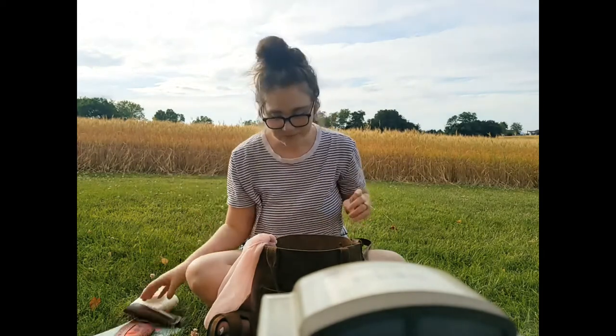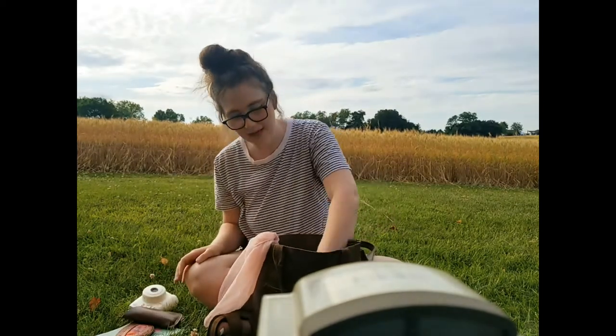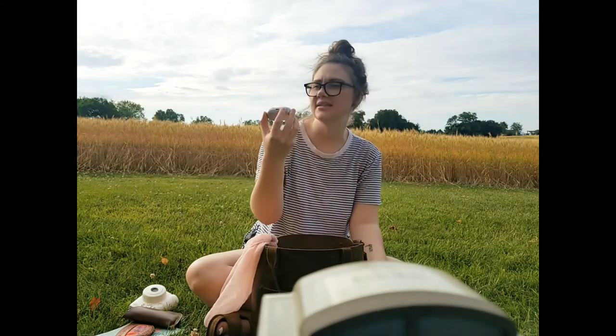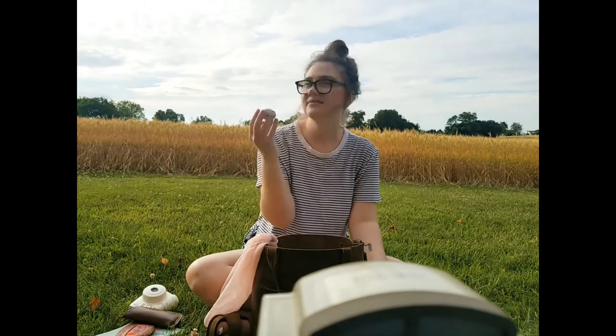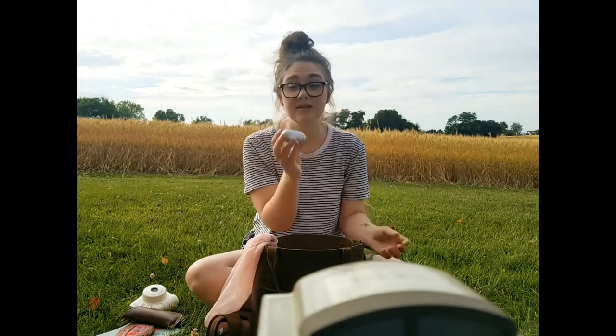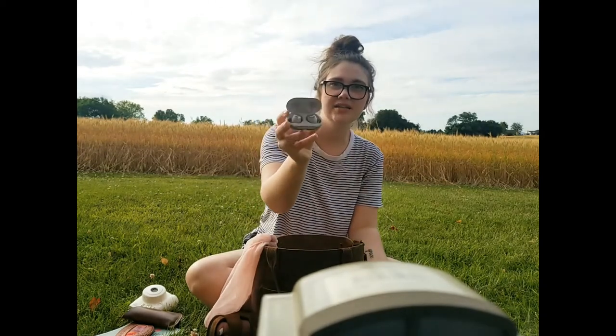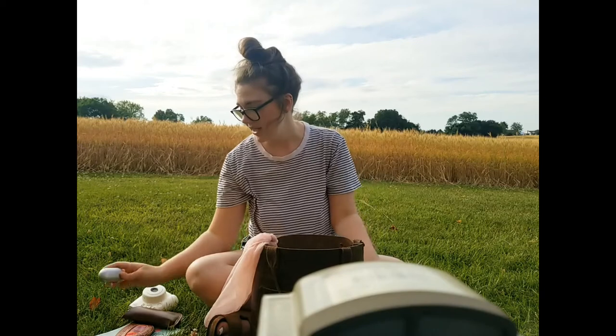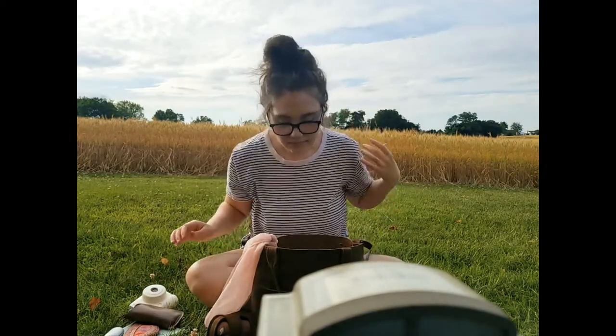I have my Samsung earbuds — they have a nice sheen and shine to them which I really like. They're Bluetooth, they're awesome. I use them a lot and I'm really appreciative and thankful for these because they come in handy.